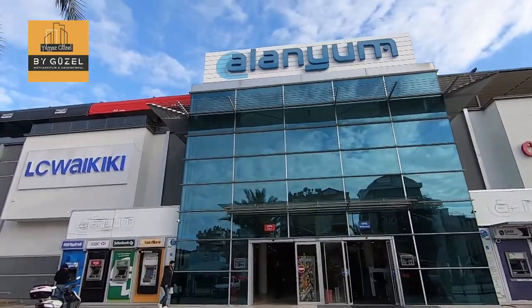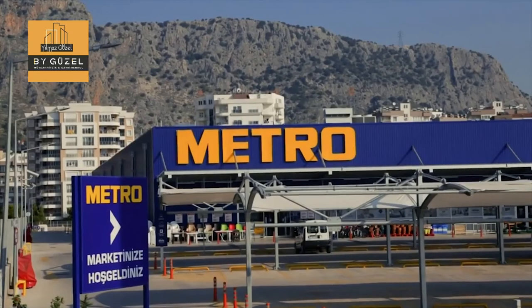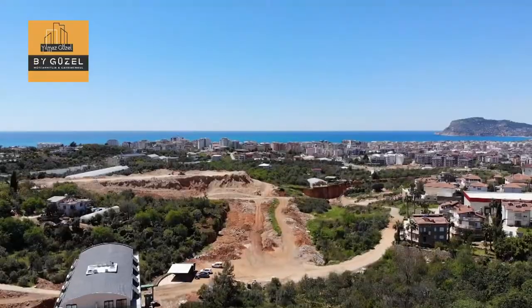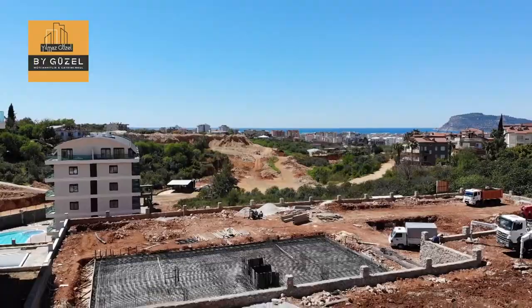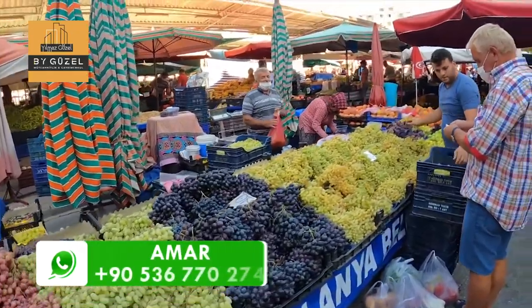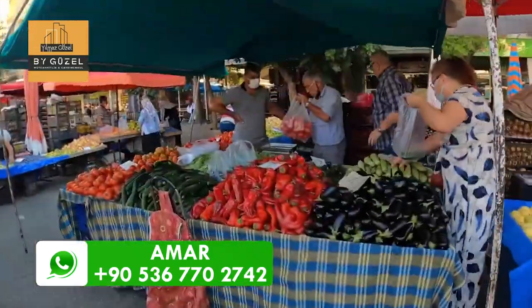There are also Alanyam, Alanya's biggest shopping center, Metro Gross Market, as well as multiple stores and boutiques. Every Monday there is a local market where you will be able to find the freshest, delicious fruits and veggies.